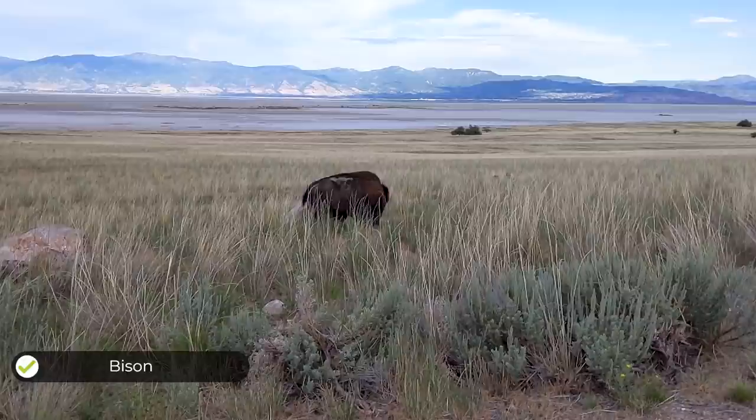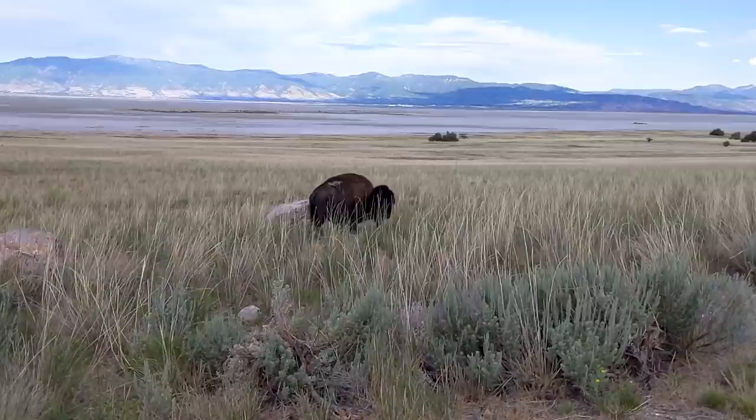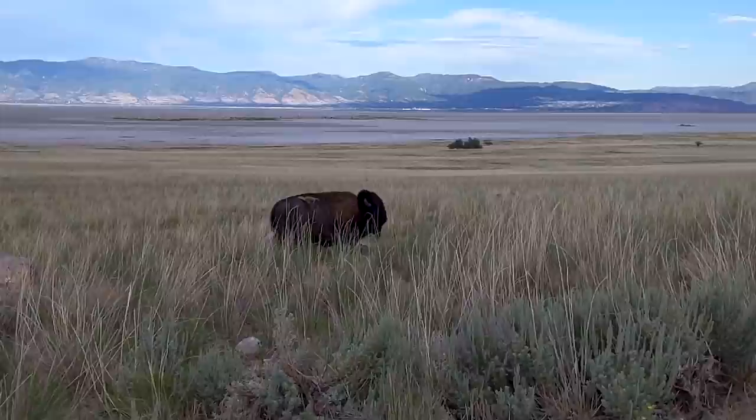That's the closest bison I've ever seen. He's getting a good scratch on that rock. Let's see what he has to say. 'Hey Bison, what are you thinking?' 'I was so itchy. This rock is a heaven sent. Oh my goodness.'